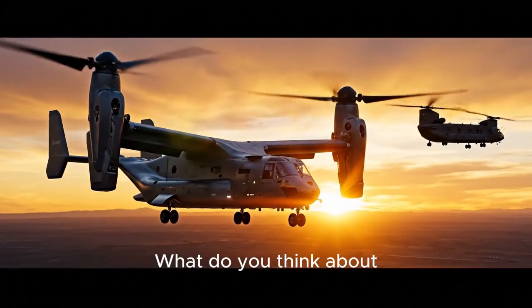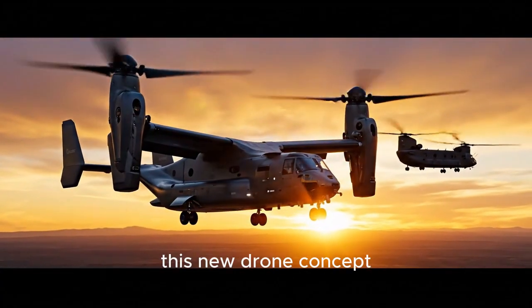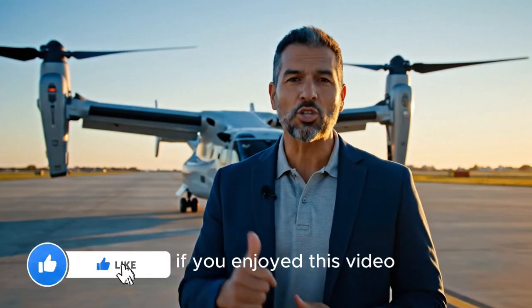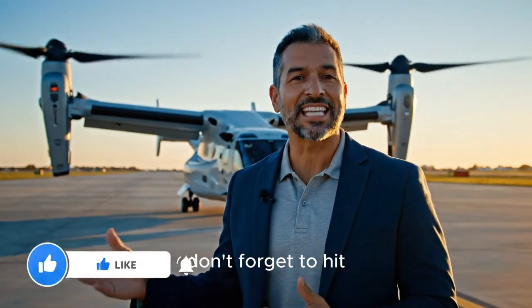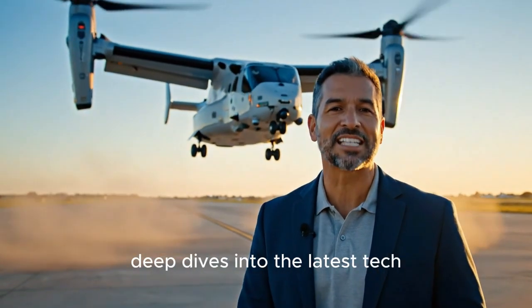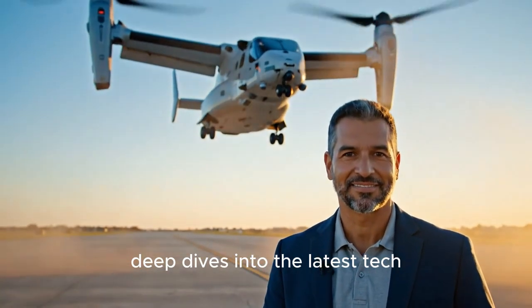What do you think about this new drone concept? Let me know your thoughts in the comments below. Thanks for watching, and if you enjoyed this video, don't forget to hit that like button and subscribe for more deep dives into the latest tech. See you next time.